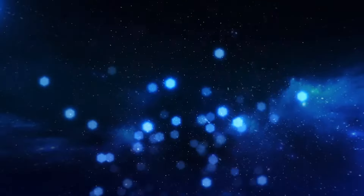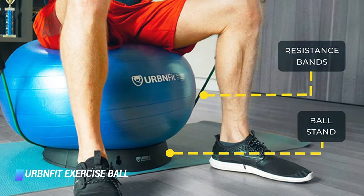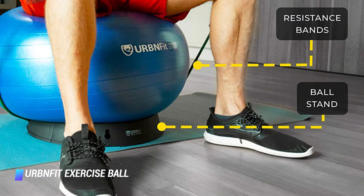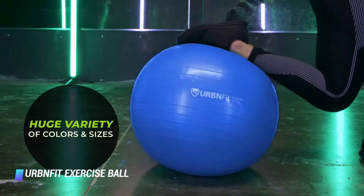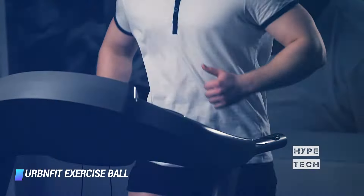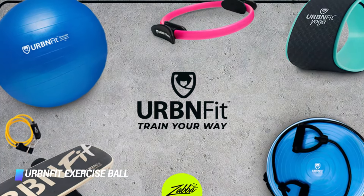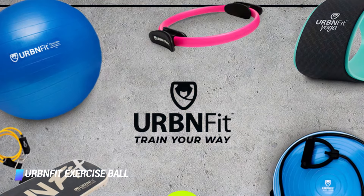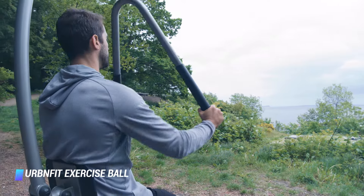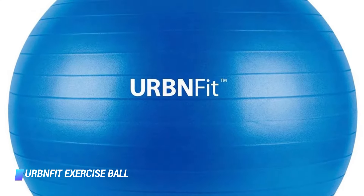Coming in at number 8, we've got the Urban Fit Exercise Ball. Swiss balls are an excellent affordable choice for an ABS machine. The inflatable nature of this ball is a built-in balance challenge. Whether you're sitting on it for crunches or using it as a base for planks, sitting on it occasionally while working is another great way to engage your core. This one can handle up to 600 pounds and has a durable non-slip surface.